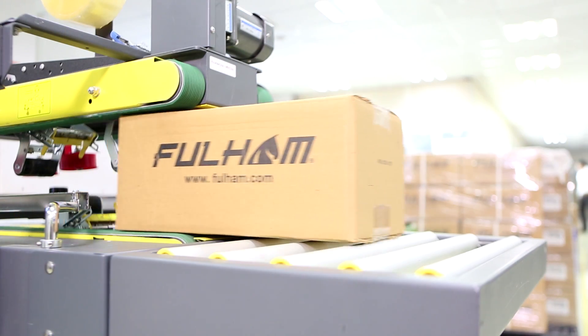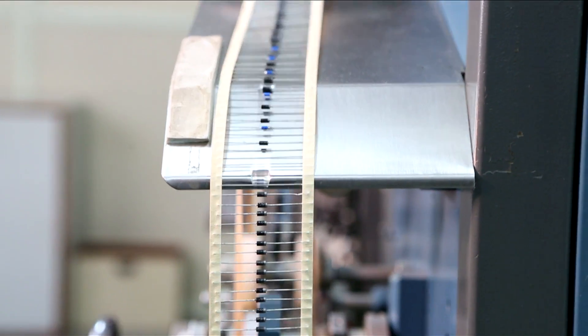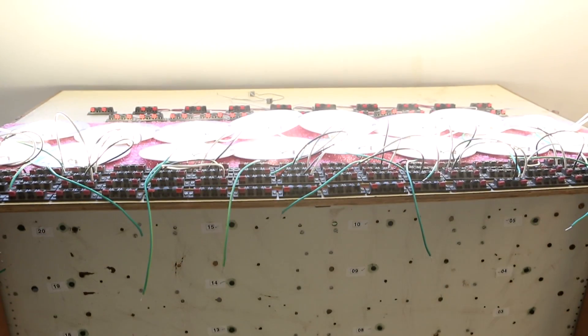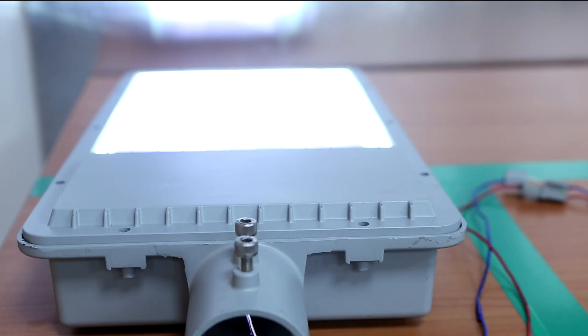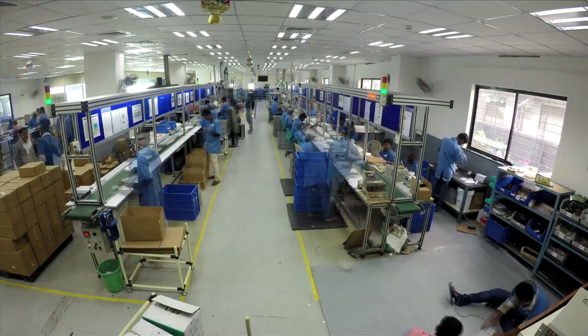Fulham has emerged as a global supplier of new technologies including LED drivers, modules, light engines and emergency lighting solutions. As a worldwide leader in the lighting industry, Fulham uses American innovation to generate the spark for global production. We're pleased to introduce Fulham India.